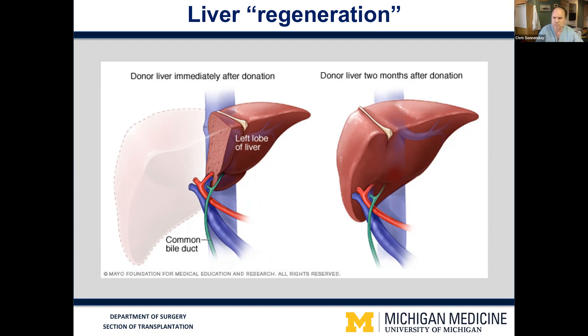Both the portion that remains behind in the donor and the portion given to the recipient will grow, such that within three to four weeks, both the donor and recipient will have normal size liver mass.